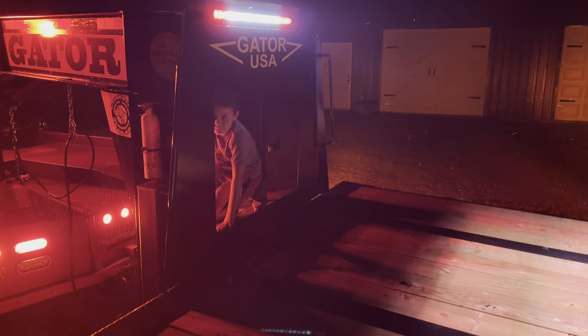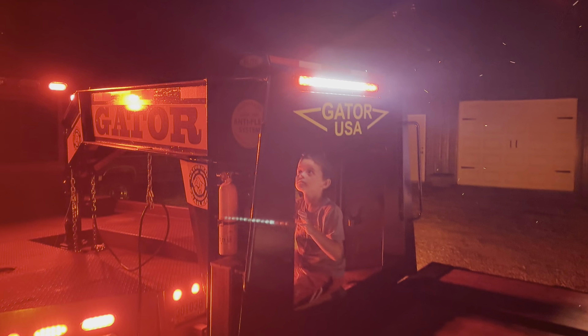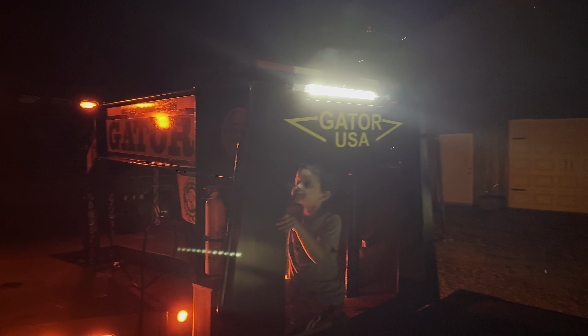Right now I want to do a video on this light bar. This comes standard on all of our elite dual tandems.